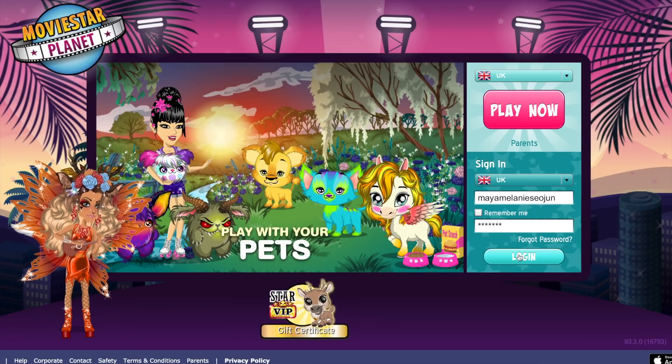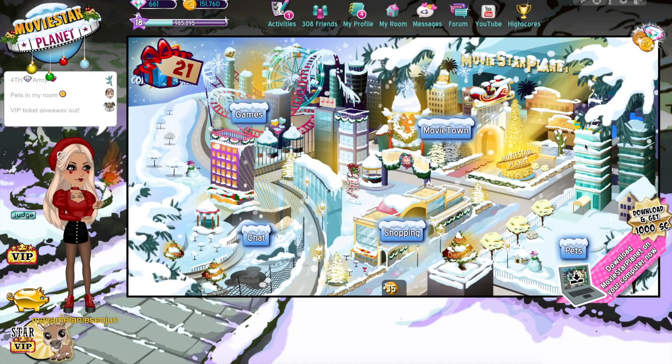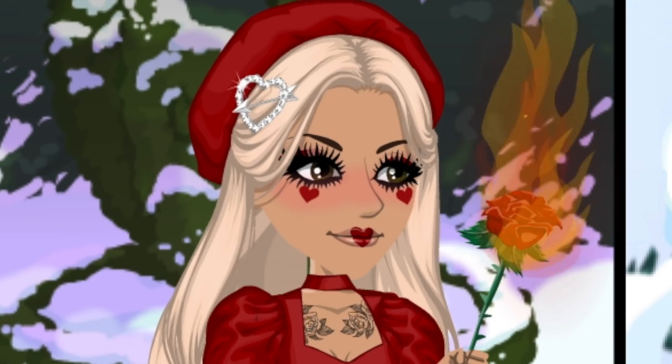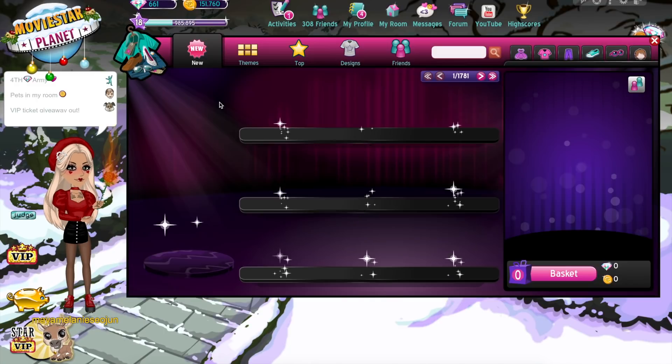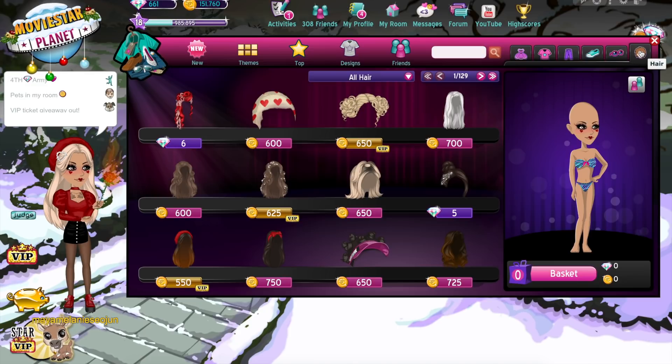Now on to the next makeover. The next person I'm going to be giving a makeover to is Maya Melanie Sojin — I hope I said that right. I'm in her account now. I'm not going to change her makeup because I think it's really cute with the hearts — I think it's super fun so I'm gonna keep it. The outfit already is really cute. Her account seems to have almost like a vintage, dark vibe with the black and the red, so that's what I'm going to try to go for — maybe I'll do red and brown because I don't want it to be exactly the same.